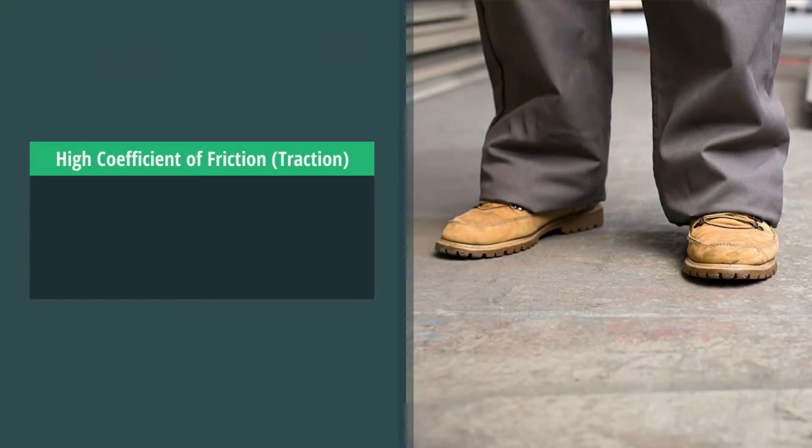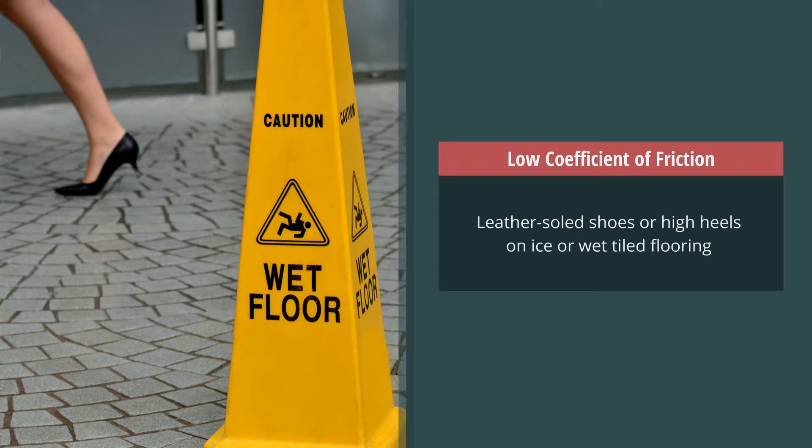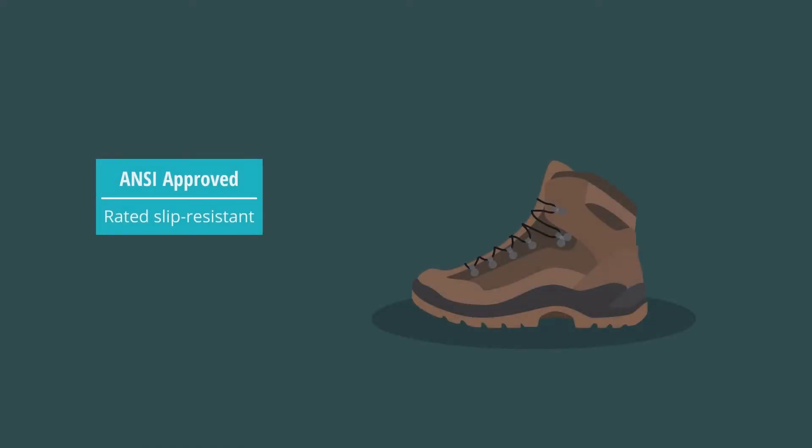Examples of high coefficient of friction or traction are soft rubber soles on rough cement or carpeting. Examples of low coefficient of friction are leather-soled shoes or high heels on ice or wet-tiled flooring. ANSI-approved footwear that is rated slip-resistant will have soft rubber soles that provide good traction.